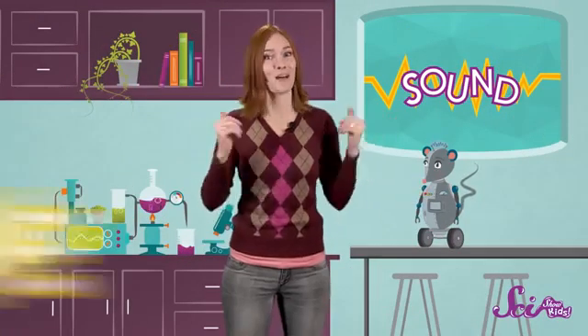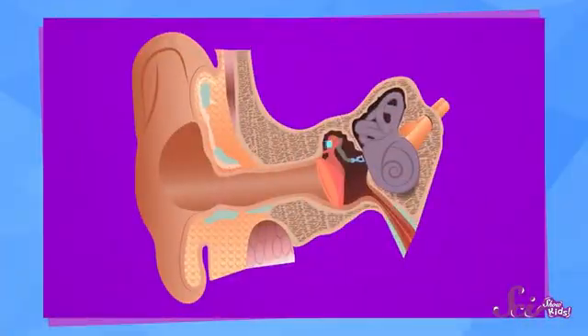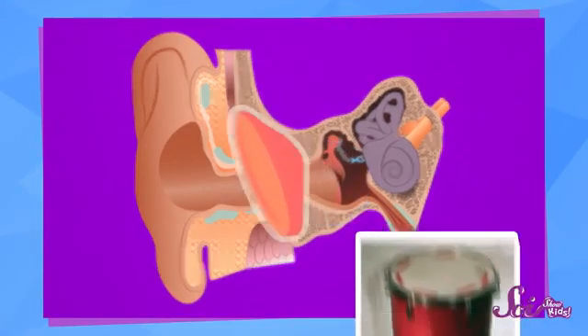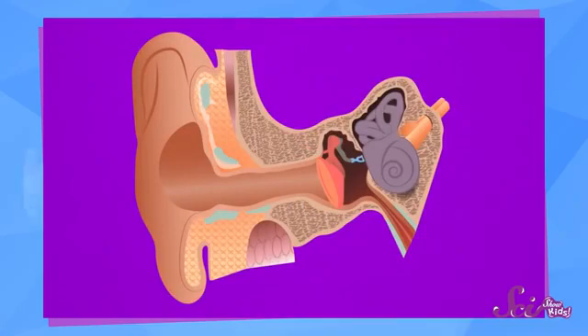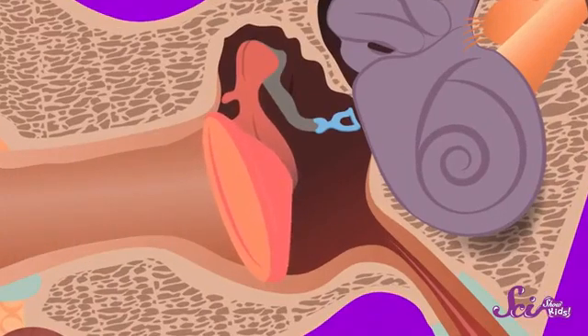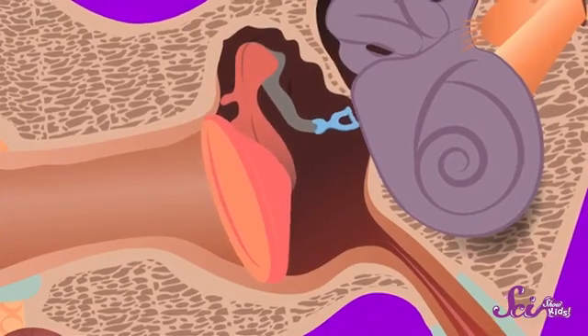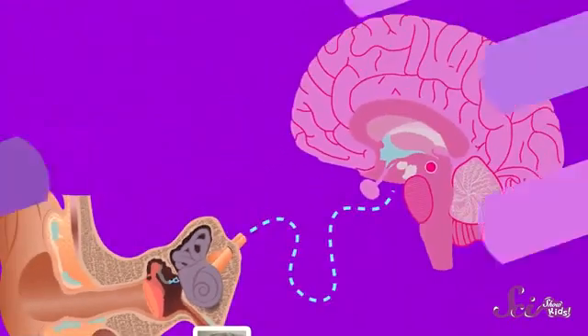We call this path of vibration a wave. Now, how do we hear those vibrations? If we could look deep inside our ears, we'd see a special little part that kind of looks like the top of a drum. When sound waves make it all the way to and into our ears, they make this part of our ear vibrate. The vibrations keep going, moving even deeper into our ear, until they finally get to the spot that sends a message to our brain. And that message says, hey, we're hearing something!